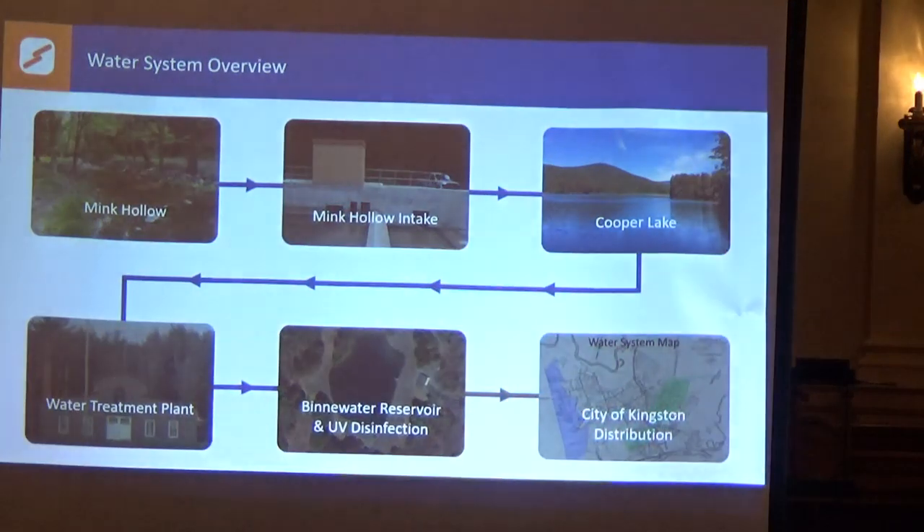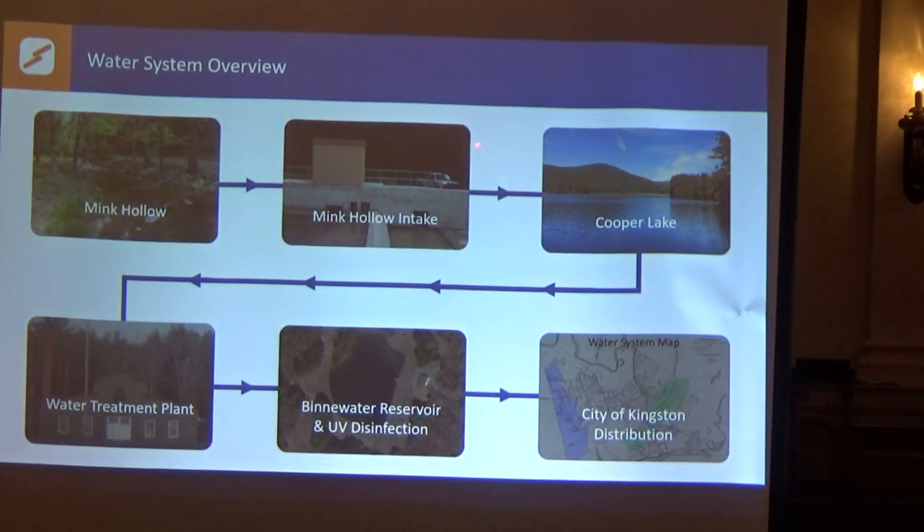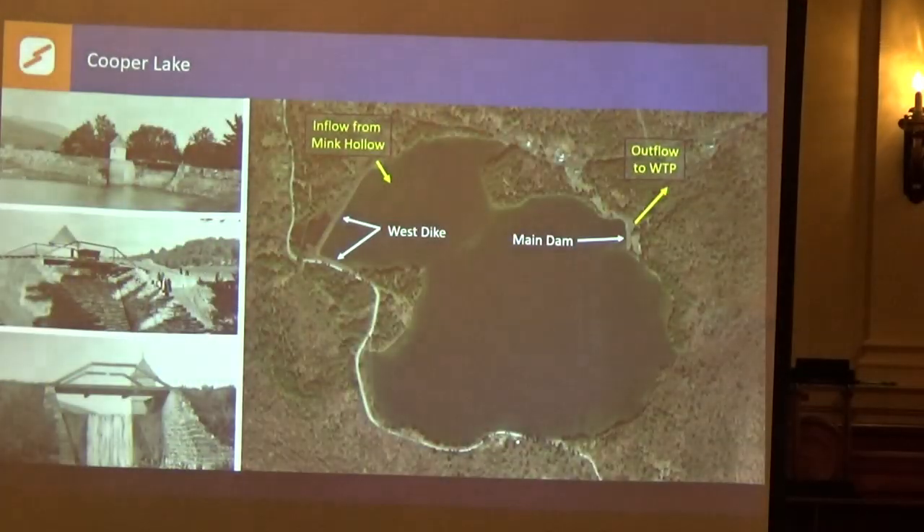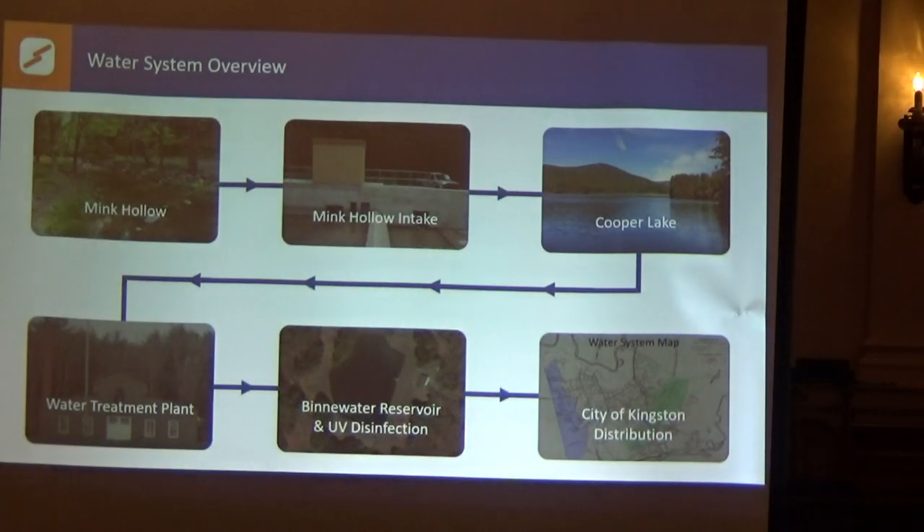This is obviously the Mink Hollow Stream. This is that intake that I was talking about — in this building there are valves we're able to just shut. This is a fish ladder that we installed because this is a very low dam here, two or three feet high. This is Cooper Lake over here. This is what our Edmund T. Clune Water Treatment Plant looks like. We've since taken down this big chimney on the left, but that's how it looked when it was built in 1899, and then we go to our UV reservoir and into the city of Kingston.